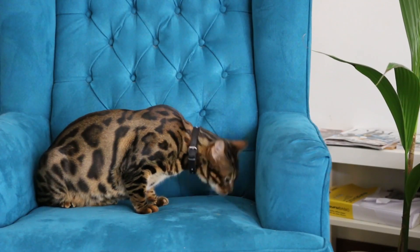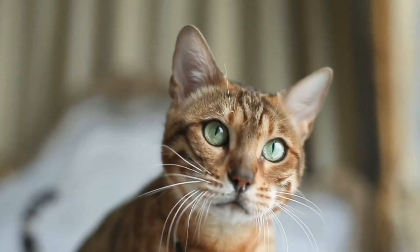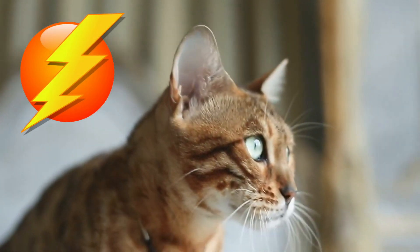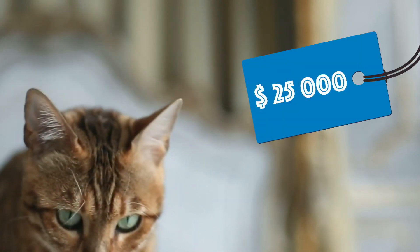Bengals have a wild appearance; their golden shimmer comes from their leopard cat ancestry, and their coats may show a number of spots, markings, or marbling. They are very energetic and require frequent exercise and play. For most people, it will take a number of years to save up enough money to purchase this cat, with an average cost of $25,000.